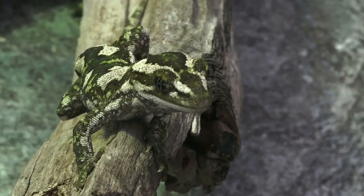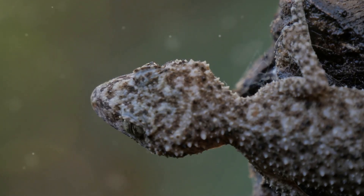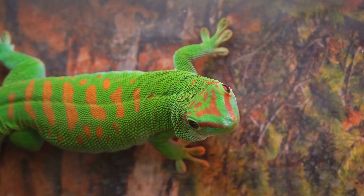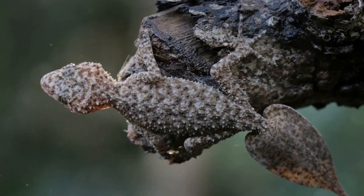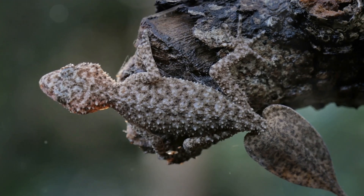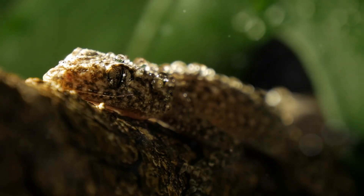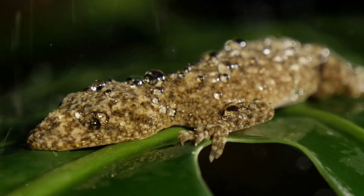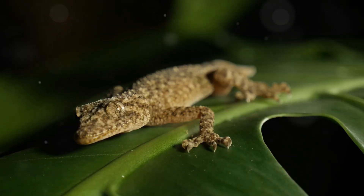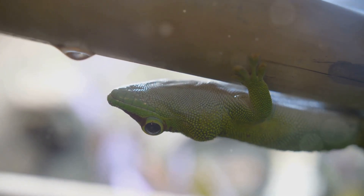Get ready to meet a reptile that's a master of disguise and a skilled glider — the flying gecko. These incredible creatures live in the rainforests of Southeast Asia and have developed some amazing adaptations to survive in their treetop homes. Flying geckos have flaps of skin along their sides, between their limbs, and on their tail. These flaps are usually folded against their bodies, helping them blend in with the bark of trees. But when they need to make a quick escape or move to another tree, they spread their flaps, transforming themselves into gliding experts.